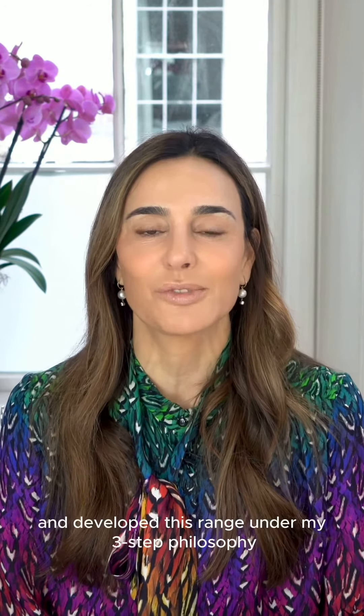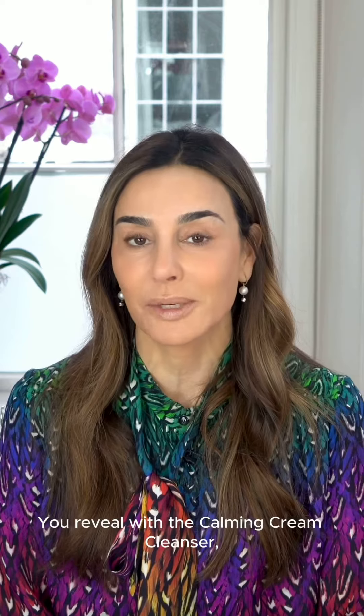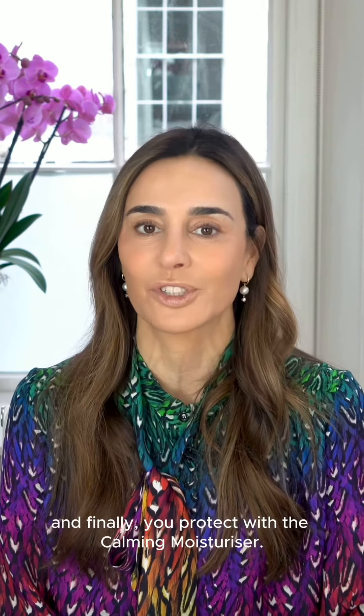I developed this range under my three-step philosophy to reveal, enhance, and protect the skin. You reveal with the Calming Cream Cleanser, then you enhance with the Calming Rescue Serum, and finally you protect with the Calming Moisturizer.